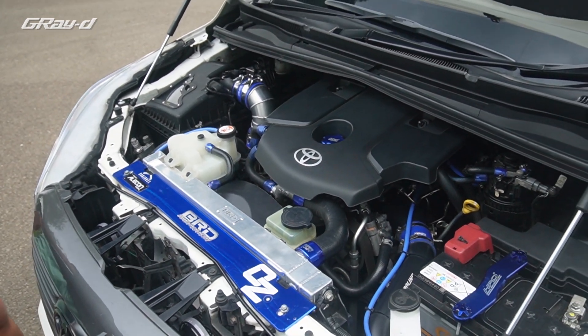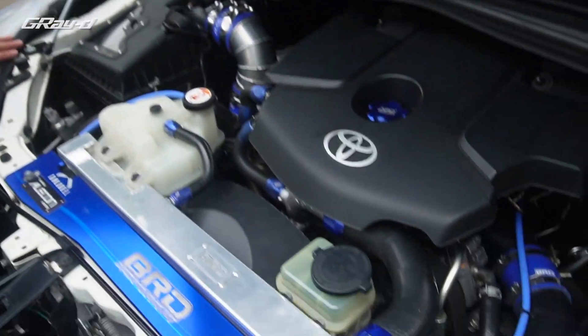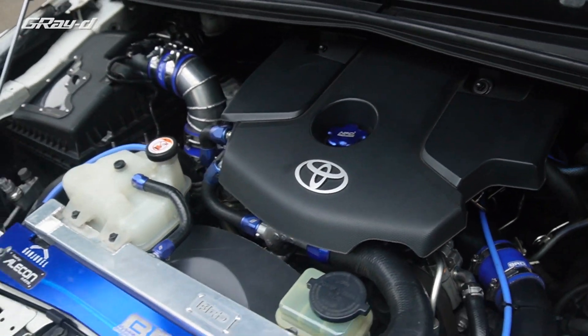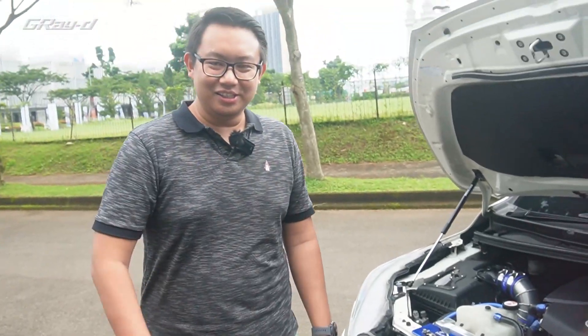Dari luar nggak kelihatan kayak mobil dimodif ya, engine-nya? Kan sesuai konsep — keluarga, slipper. Jadi penasaran sama rasanya kayak gimana? Boleh, gas aja. Nanti kita coba ya, Bro.